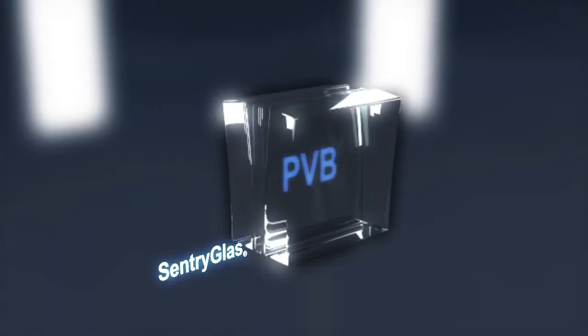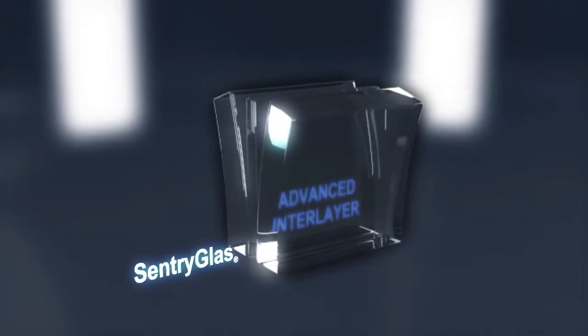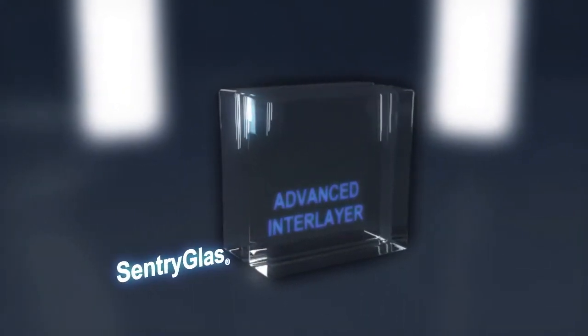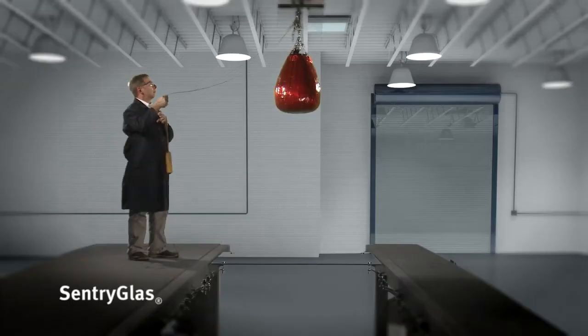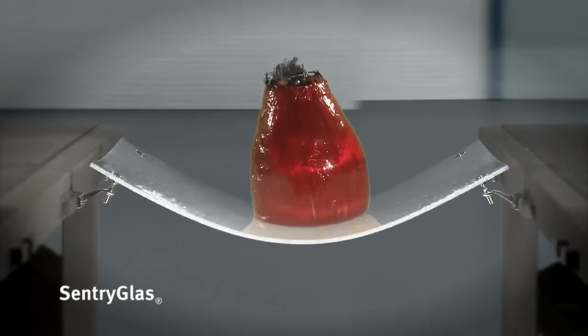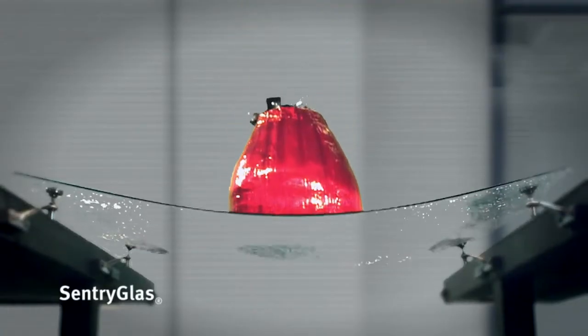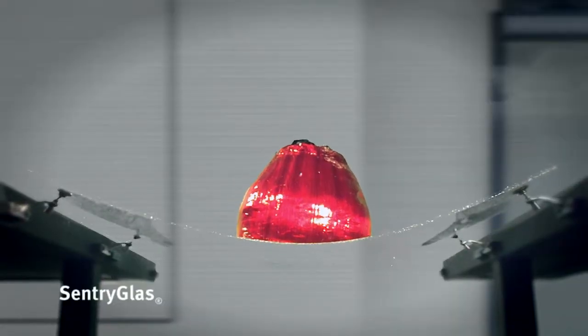If you are designing a structure that uses overhead horizontal glass, it makes a lot of sense to use the strongest and safest material possible. Sentry Glass adds an advanced interlayer to the laminated glass that provides superior protection from breakage or collapse, beyond any other type of glass ever created. It is five times stronger and up to 100 times stiffer than conventional PVB interlayers, making it ideal for overhead glass projects and designs.